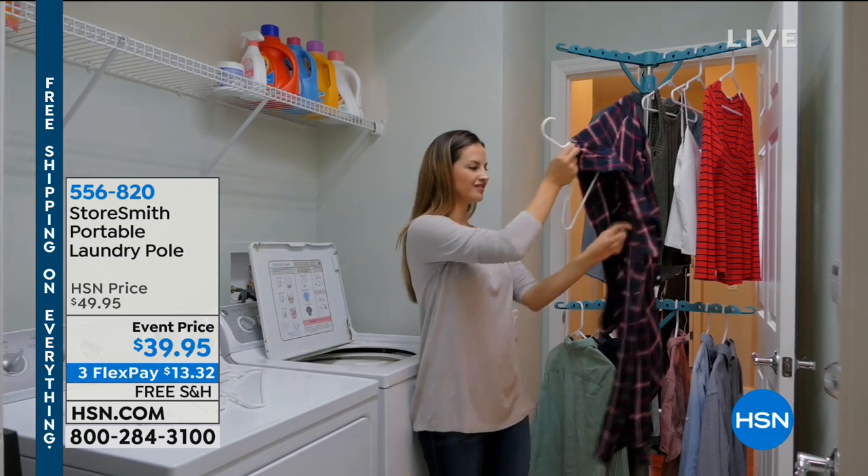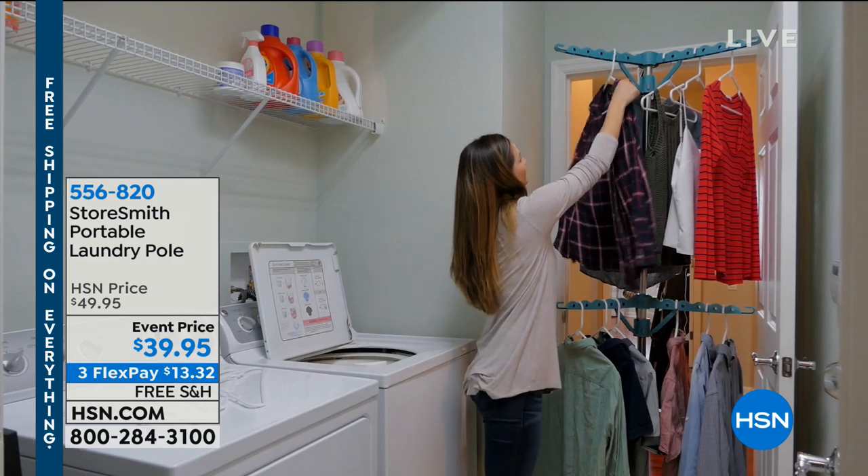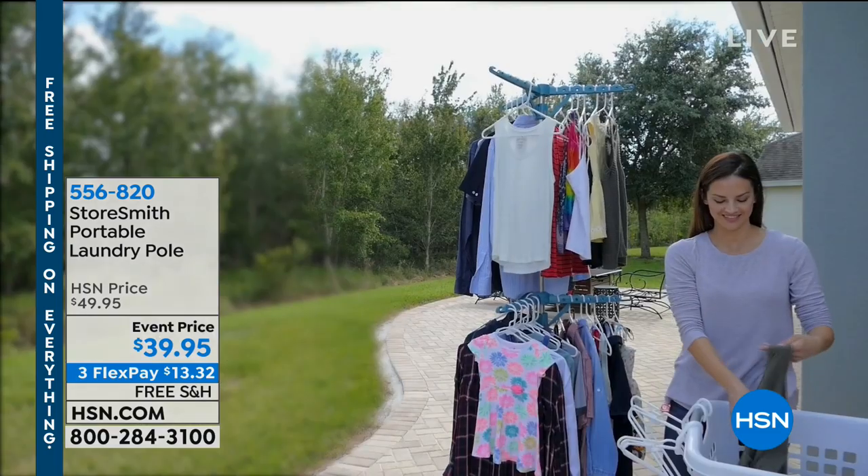Laundry pole! Should we do it right now? I think we should do it right now. We're going to do our laundry pole right now because it was a huge hit earlier today.